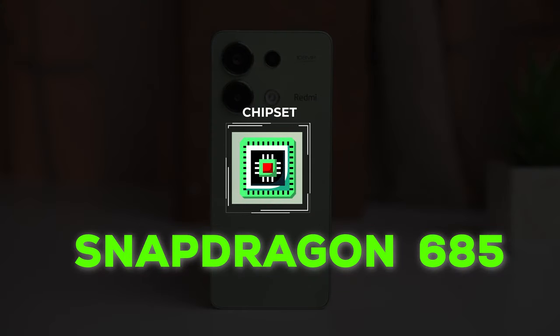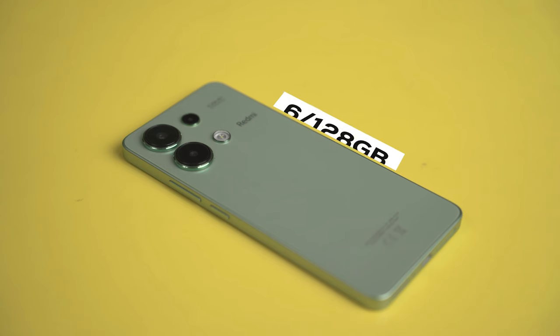However, it will be disappointing that the chipset is the same as the Redmi Note 12 — the Qualcomm Snapdragon 685. So the chipset is disappointing. The storage options are 6GB RAM with 128GB storage, and 8GB RAM with 256GB storage.